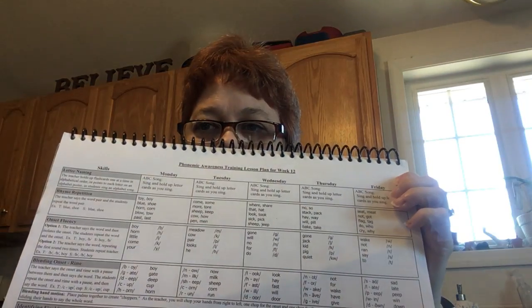Hi guys, it's Mrs. Hicks again. We are going to work on some lessons from our phonemic awareness book. If you don't remember that that's what it's called, once I start doing it, I know you're gonna know what I'm doing.